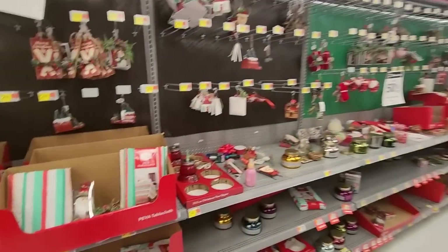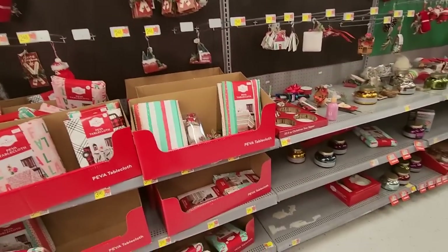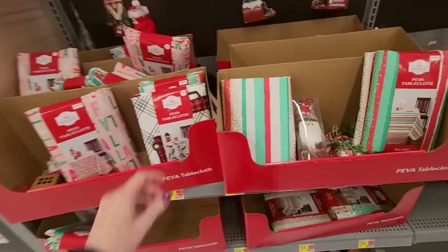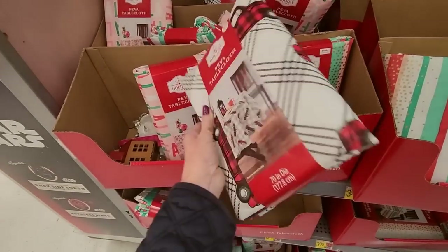Hey, it's good to see you. Today we are in Walmart to take a look at the Christmas stuff before it goes away. It looks like they're putting it up now, like they're getting ready to move it. Stuff is just kind of put everywhere, and there's really no rhyme or reason to it, but I wanted to show it to you while I still can.